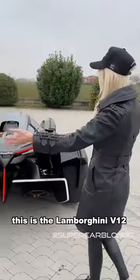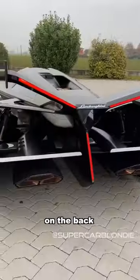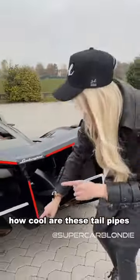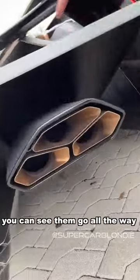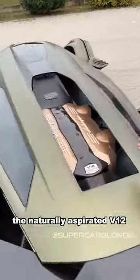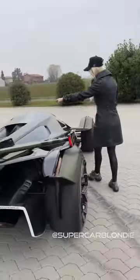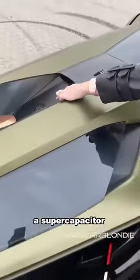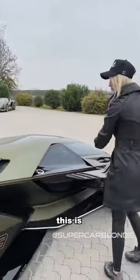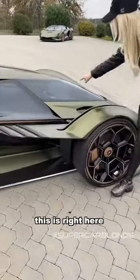Look at these lights on the back — you've got the signature Y line here. And how cool are these tailpipes? You can see them go all the way in to the naturally aspirated V12, but it also has a super capacitor, just like in the Sian road car. This is a concept car.